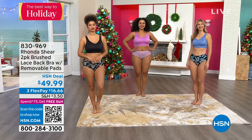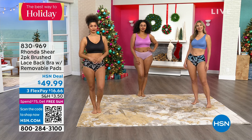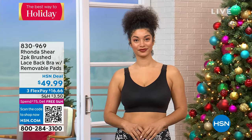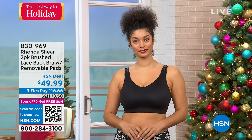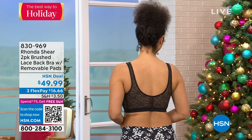It's double layer with removable pads, but the softness — it's like a buttery, super soft bunny's ear softness. This is the first time I've presented this one — it's brand new. And I'm so going to get it because look at the back.